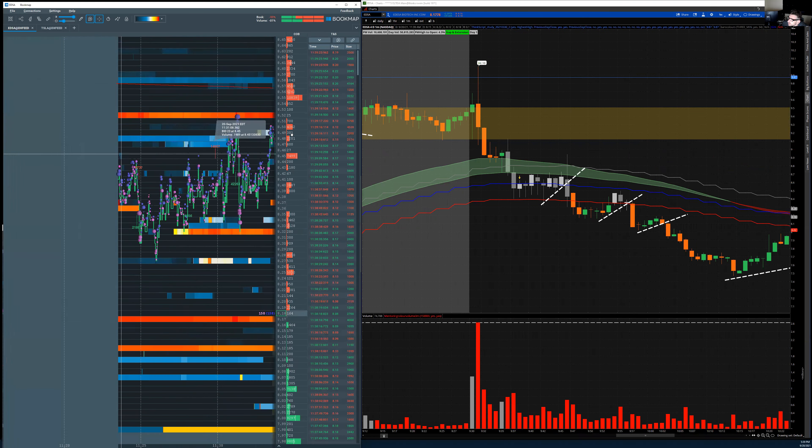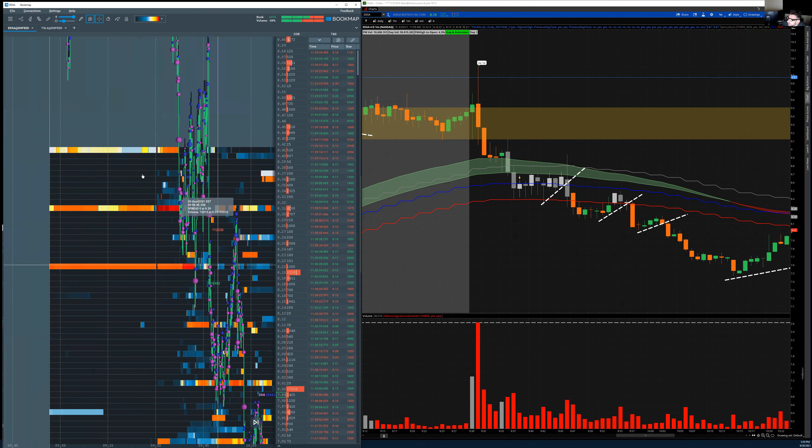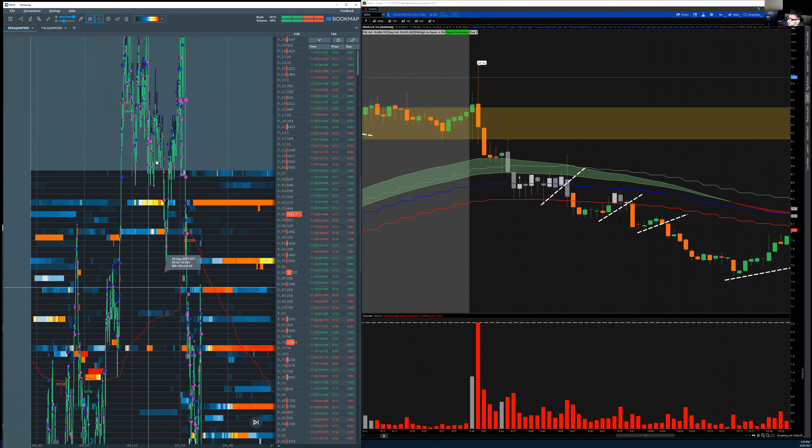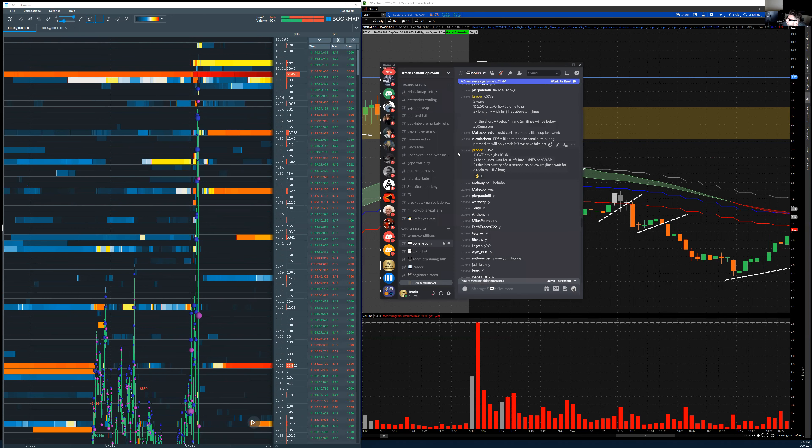I'm going to show you exactly why I called the trade. I was alerting to start watching for a possible $10 push — I was looking for that level. Over here on Bookmap you can see the comments. For ETSA, we had the pre-market high short as the first setup, and also a second setup waiting for stuffing on the two-day lines.